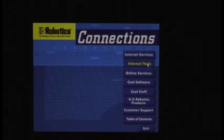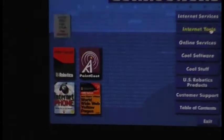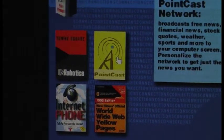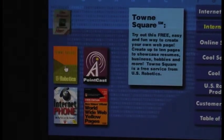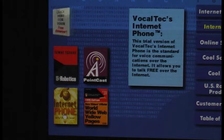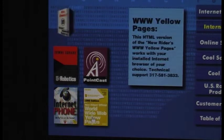What do we have here for internet tools? Remember Pointcast? I had Pointcast — didn't live up to the hype. US Robotics Town Square: "Try out this free, easy and fun way to create your own web page." VocalText Internet Phone — this trial version is standard for voice communications over the internet; it allows you to talk for free. World Wide Web Yellow Pages — this HTML version. Let's click this and see what it does.